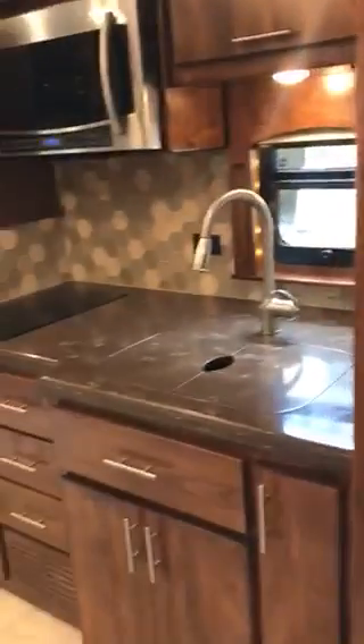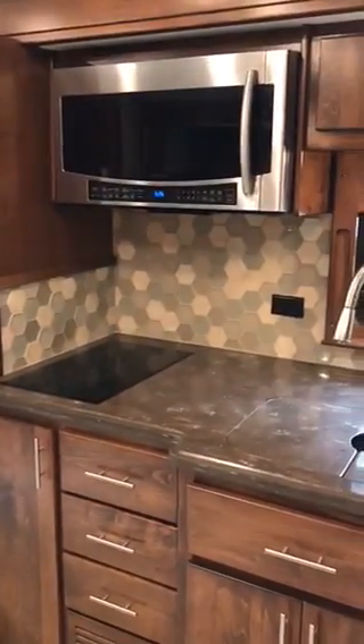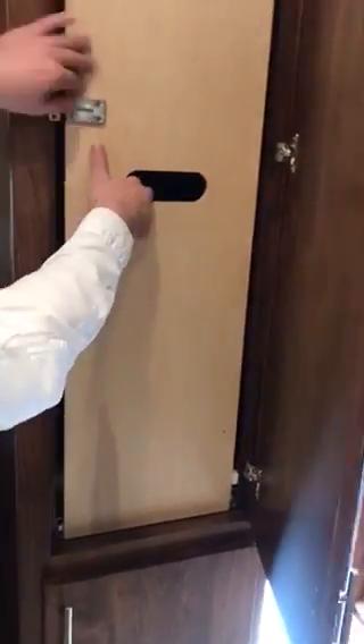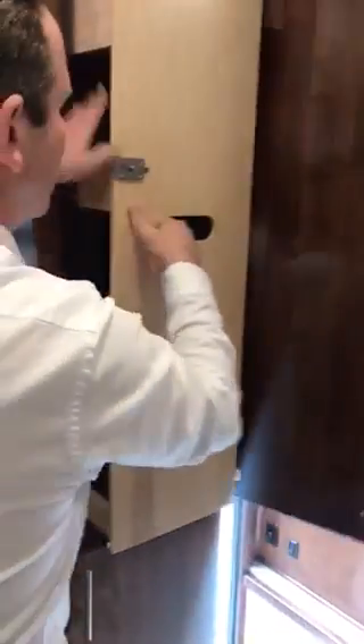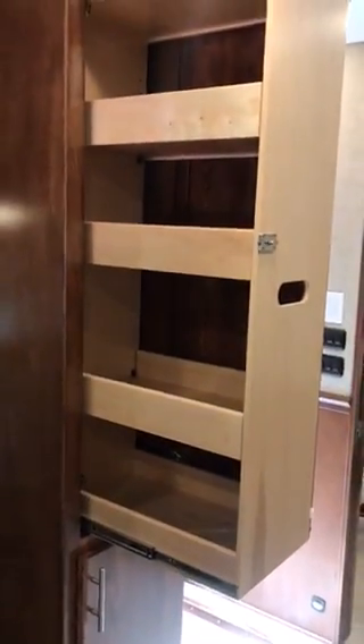The kitchen has a full-size residential refrigerator, convection microwave, oven, electric cooktop, plenty of bench space, and something that's been new this year is securable pantry space.